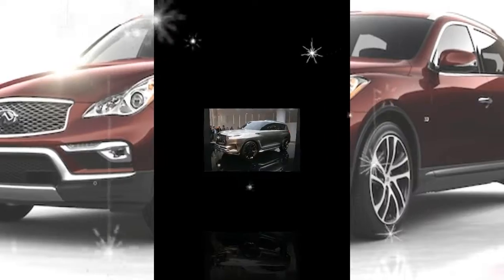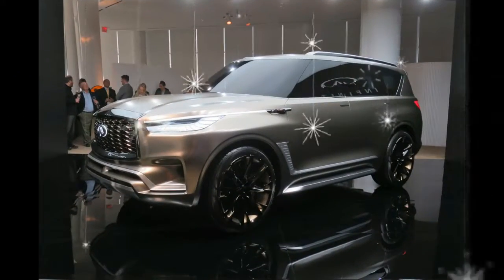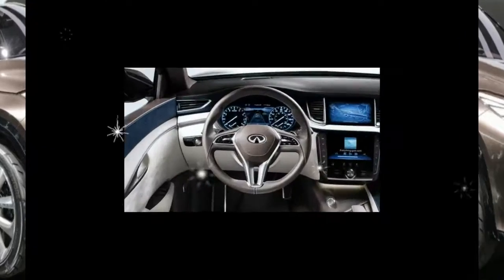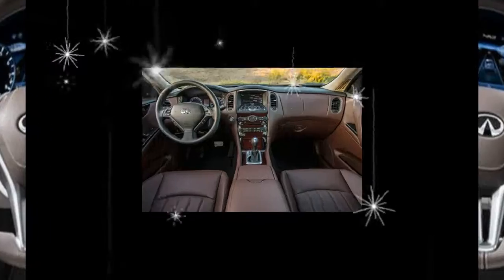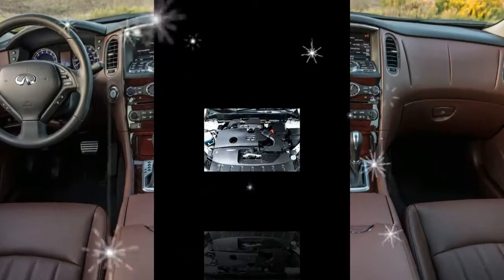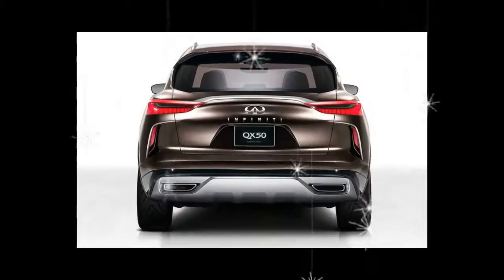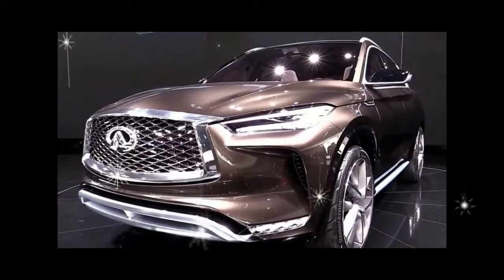Prices for the QX50 start at $35,445 for the rear-drive version and $36,845 for the all-wheel-drive model. Throw everything at it — the $2,000 premium package, $2,400 deluxe touring, and $2,750 technology packages, plus the only stand-alone option, pearlescent paint at $500 — and the price still falls just shy of $45,000.